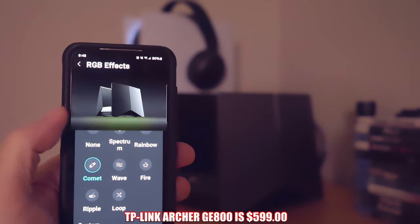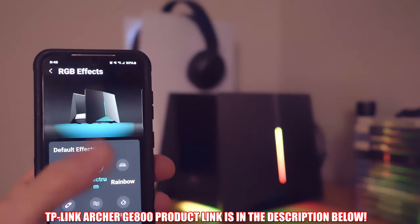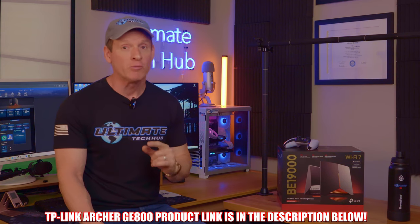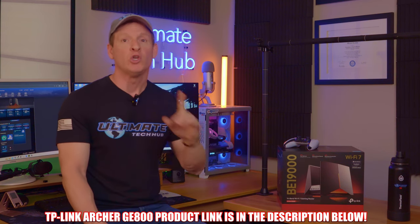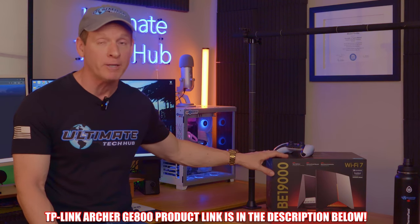The TP-Link Archer GE800 is priced at $599, and we'll have the link in the description below. If you're willing to spend $300 or $400 on a gaming router, then go the extra mile and get this router — you won't be sorry. This is by far the best Wi-Fi 7 gaming router on the market, guaranteed.